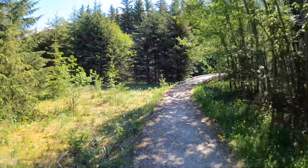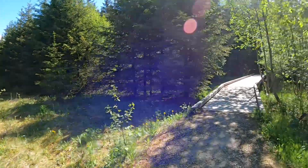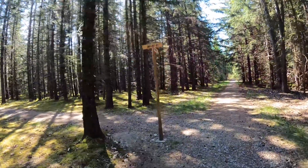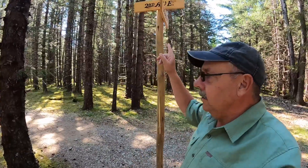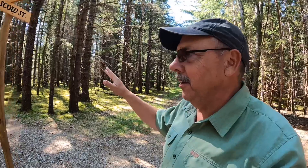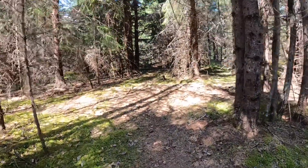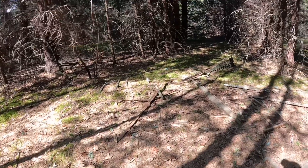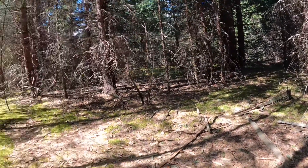Once upon a time this would have been a town and now there's nothing here. This is Scow Street and Second Avenue - just imagine a bustling town here and now there's just nothing but trees. Every once in a while you can catch a glimpse of remnants of things - maybe home building foundations, steel straps. But for the most part it's just pretty much reclaimed back to nature.